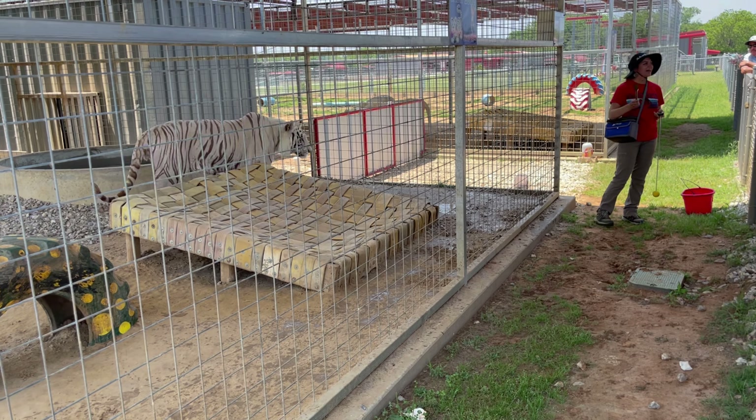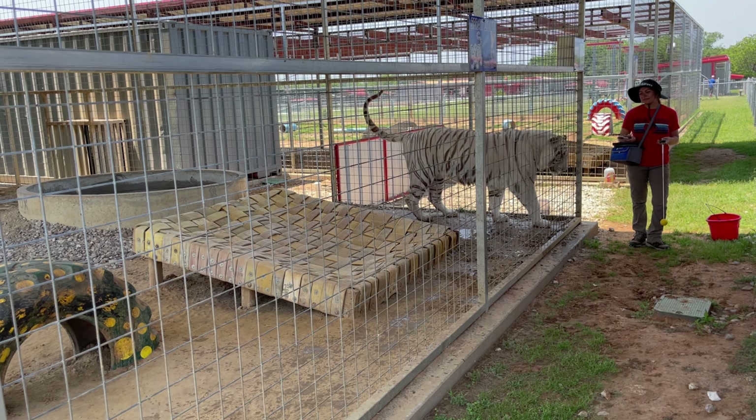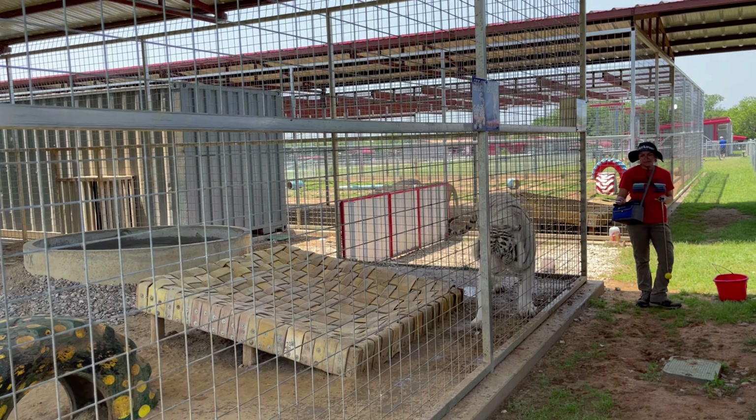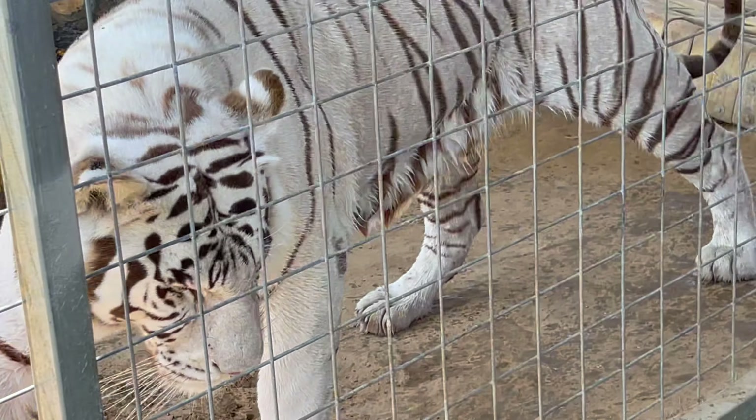Now he's not albino — he is leucistic, which means he's not lacking all his skin pigmentation, only some. That gives him his white fur but also maintains his black stripes and gives him these beautiful blue eyes.